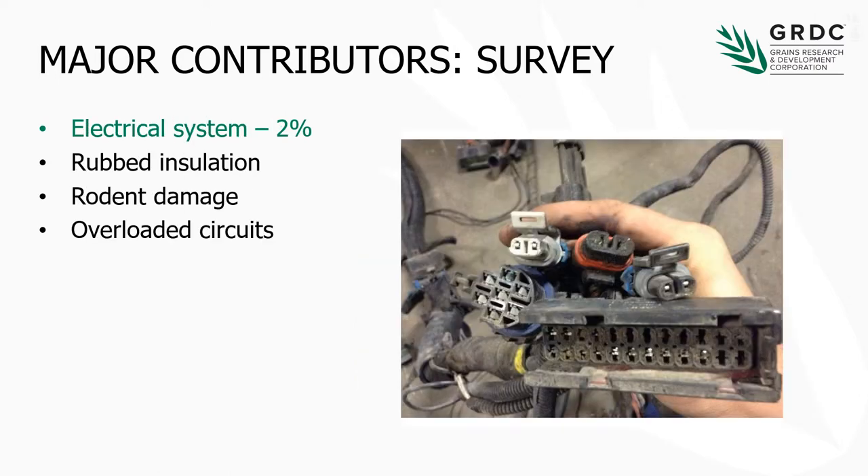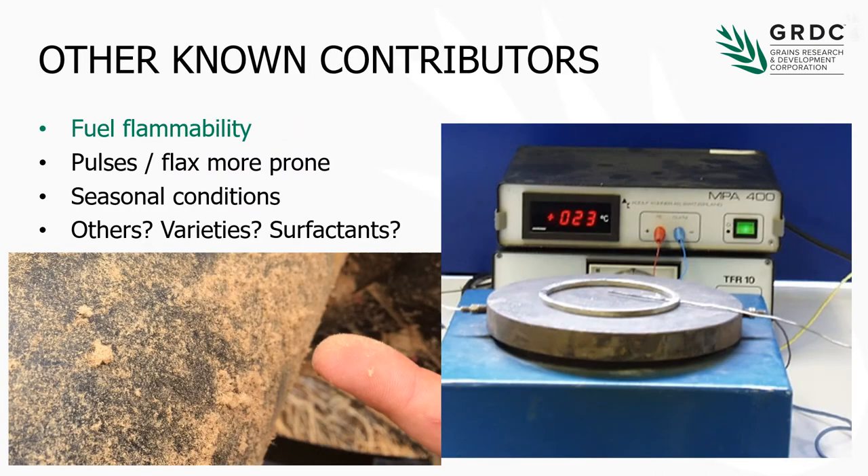Electrical systems account for only 2%, nevertheless it's something we can keep an eye on. Rubbed insulation, road damage, and overloaded circuits are all the sort of things that contribute to harvester fires. Fuel flammability is something that's really quite topical and something we don't know a lot about. There are some questions around why it is that some seasons are worse than others from a harvester fire perspective — whether it's a varietal impact or perhaps some surfactants or growth regulators applied to the crop. There's a knowledge void there that we still need to address.